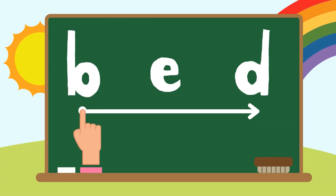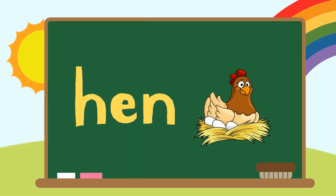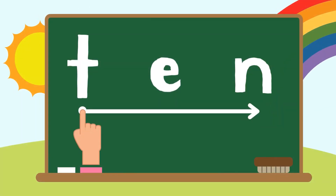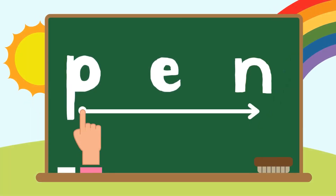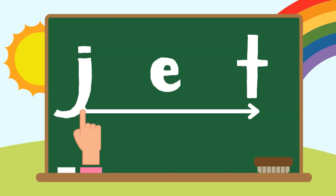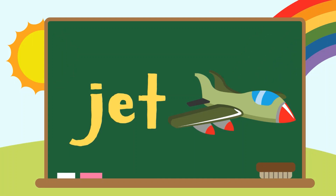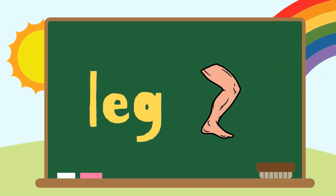Bed, B-E-D. Bed. H-E-N. Ten. Ben, B-E-E-N. Ben. Y-E-N. Yen. Jet, J-E-T. Jet. Leg, L-E-G. Leg.